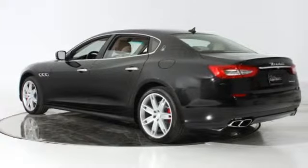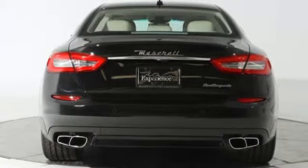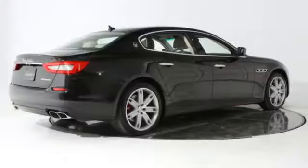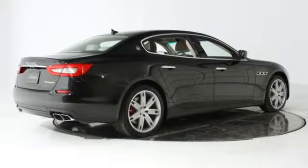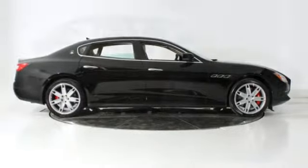It features air conditioning, anti-theft system, dual zone climate control, heated steering wheel, keyless ignition, leather steering wheel, leather trimmed interior, power seat, dual ventilated seats, wood trimmed interior, and more.